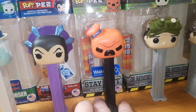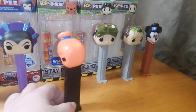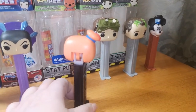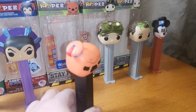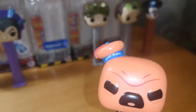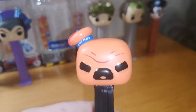The Stay Puft is a Walmart exclusive. I ended up getting him on eBay because unfortunately I missed him at Walmart when he came out. I love this one — I love how they had the red cap and then the head is all orange, and in tiny little letters it says 'Stay Puff.' I love how he's got the little angry look on his face.